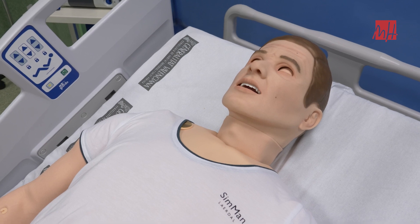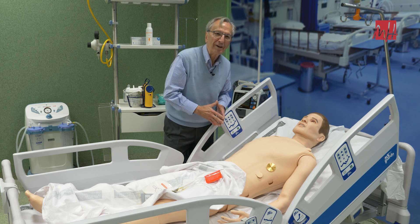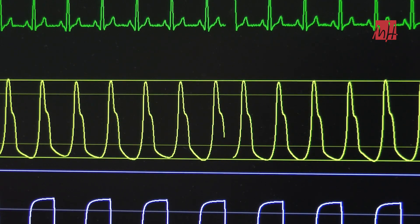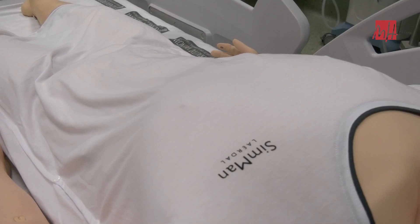No solamente es eso: son maniquíes en los cuales se puede pinchar, se puede administrar cualquier fármaco por vía venosa, y ver qué es lo que ocurre a nivel del electrocardiograma, de la tensión arterial, de la frecuencia respiratoria, etc. Y si la vía vascular no es eficaz, este maniquí tiene también la posibilidad de utilizar la vía intraósea.